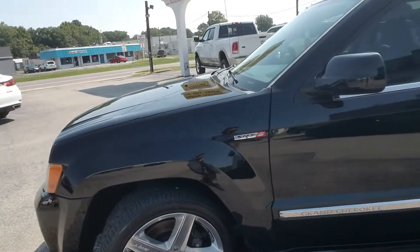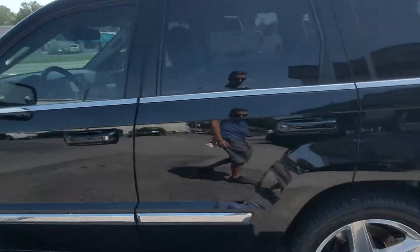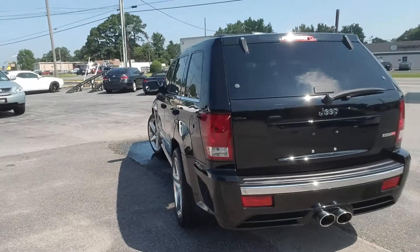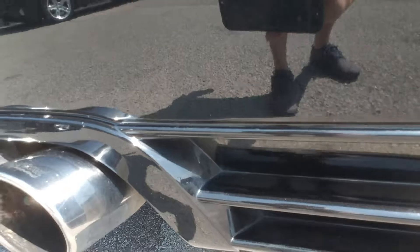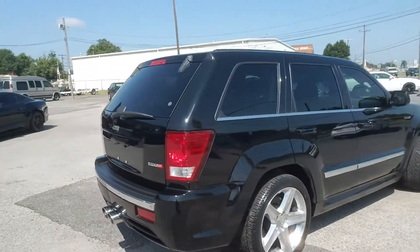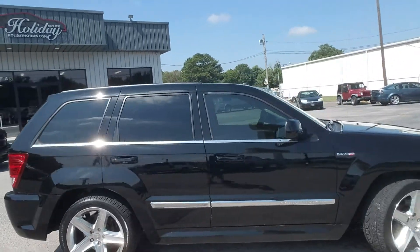It comes set up nicely from the factory with 20-inch Alcoa wheels and Brembo brakes front and rear. This one has an upgraded exhaust system with a MagnaFlow cat-back which sounds really good — it opens it up and breathes well. Beautiful black paint.